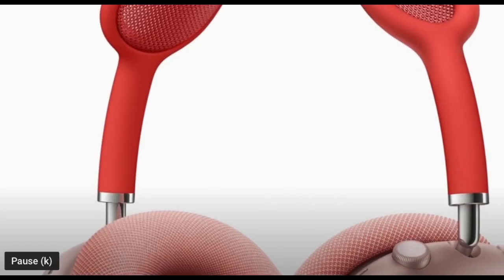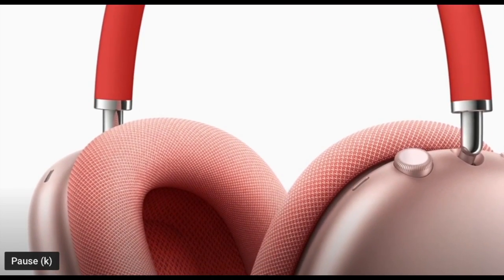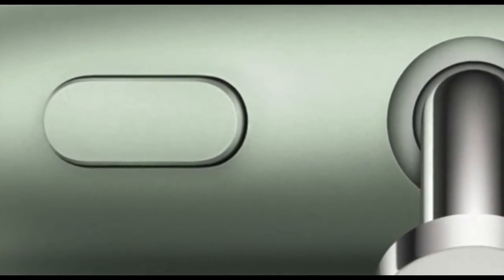The AirPods Pro and the AirPods Max are Apple's high-end audio devices. Today we will look at these devices and their differences and similarities.